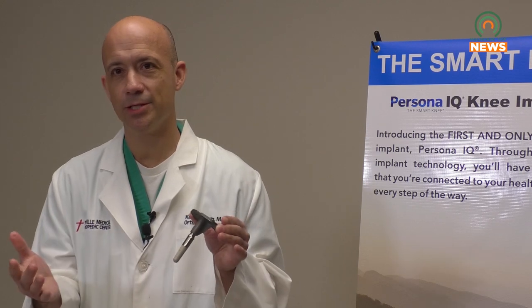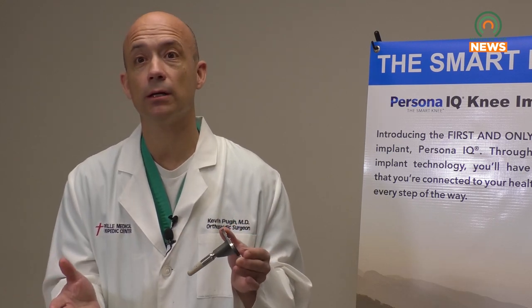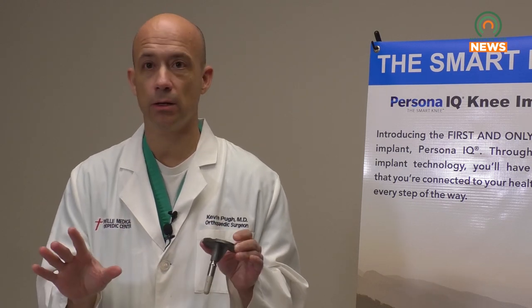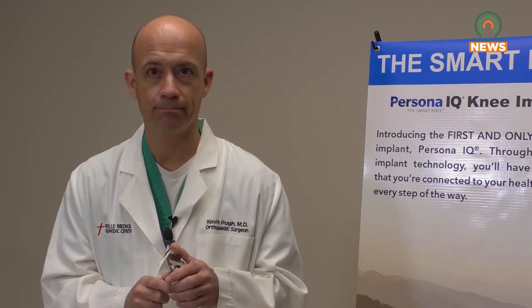If we didn't tell the patient, they would have no idea it was in there. It makes no difference at all as far as how it feels or how it hurts — none at all. They would have no idea it was even there. Reporting from Mountaintop News, I'm Nick Collum.